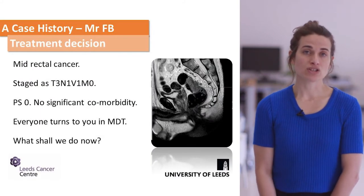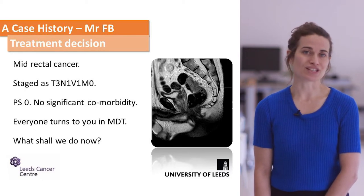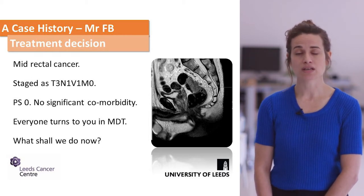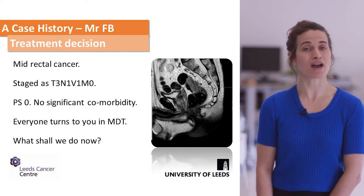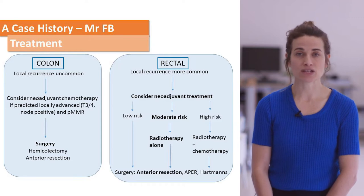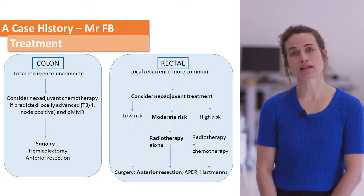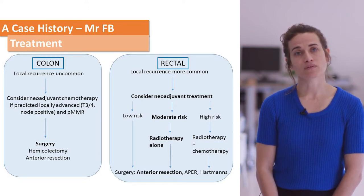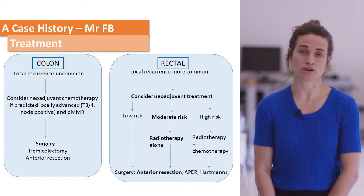With the patient being fit and well with no significant comorbidities, everyone at MDT turns to you as the clinical oncologist to ask what to do next. This slide summarises the treatment processes for different patients. This patient is at moderate risk of local recurrence. Rectal cancers are more commonly locally recurrent than colon cancers, which is why radiotherapy is used to reduce local recurrence.